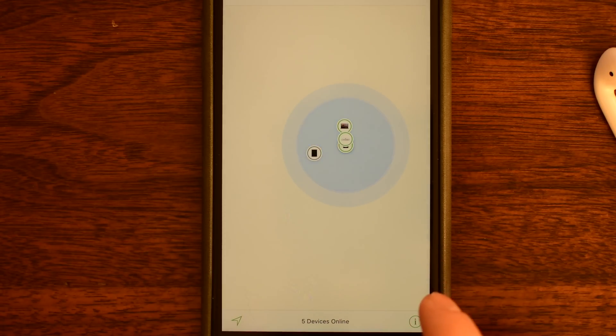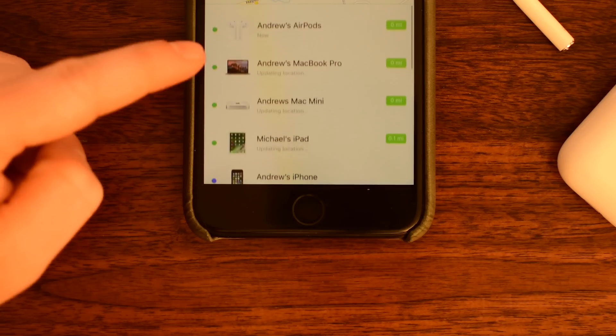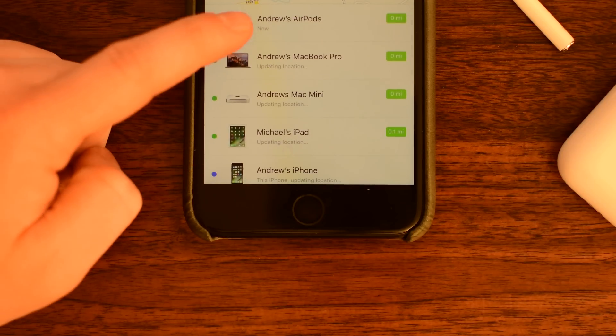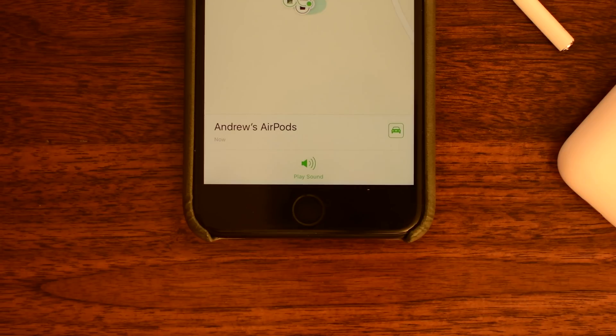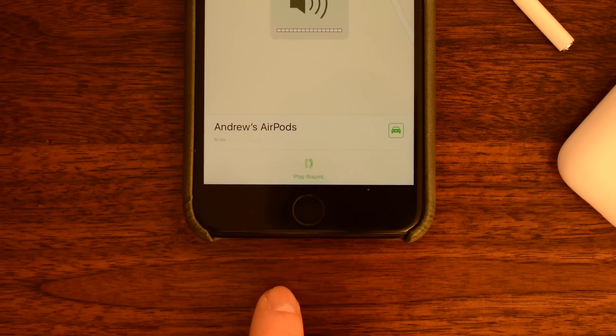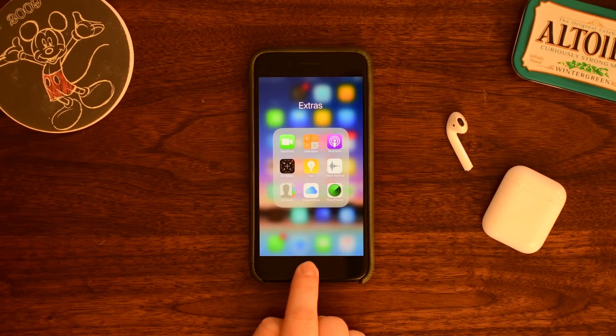If we jump over to the Find My iPhone app, there is a new option for AirPod owners — you can actually use this to find your AirPods now. There's just a new option on the list. Of course it's not perfect because there is no geolocation device in the AirPods, so it does require you to be within Bluetooth range, or it'll mark the last known location of your AirPods.